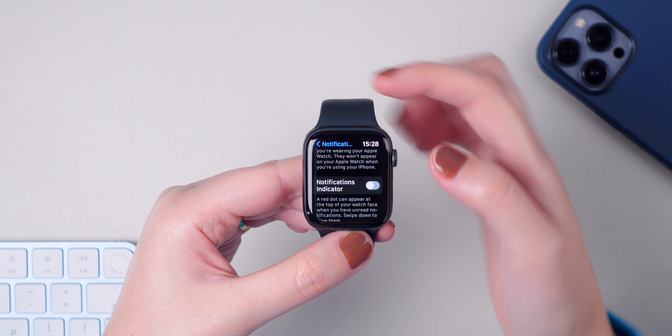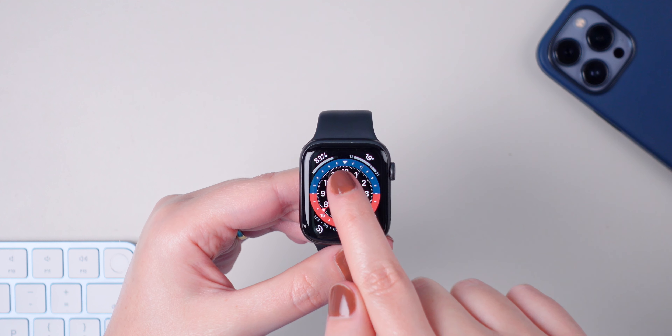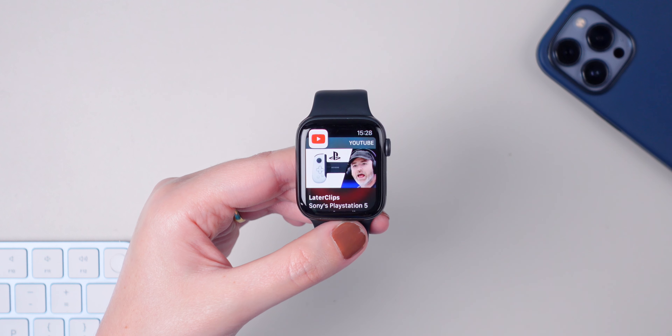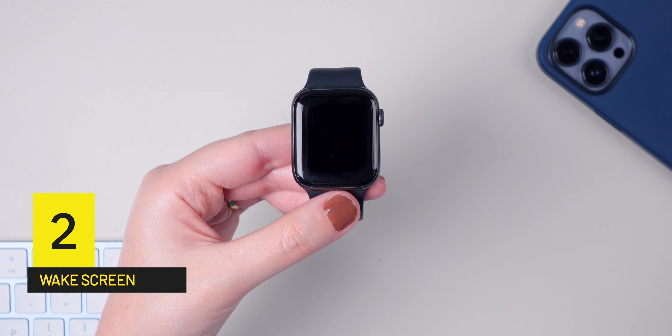In today's video, I'm going to be sharing 10 Apple Watch tips and tricks so you can take full advantage of it. But before we get started, don't forget to give me a thumbs up if you enjoy this type of content and subscribe to the channel if you haven't subscribed yet.